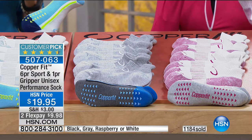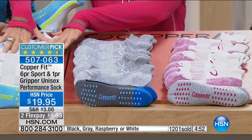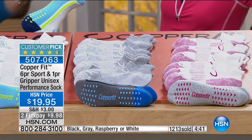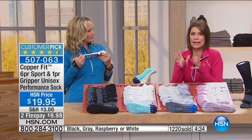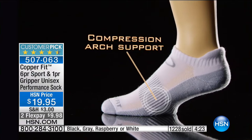Let me give you the sizing. Small/medium: men's shoe size 5 through 9 or women's 6 through 10. Large/extra large: men's size 10 to 12 or women's 11 through 13. Available colors are raspberry, gray, white, and black. White and raspberry are selling the fastest. Already 1,200 have been spoken for — the technology in a sock for less than three dollars a pair.